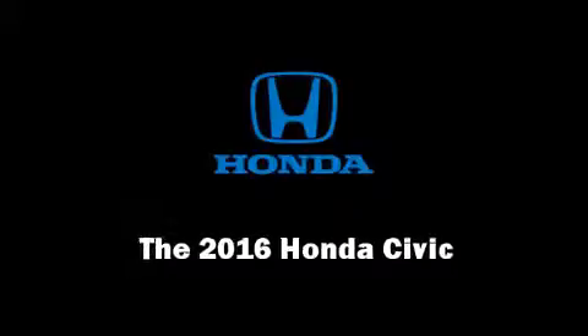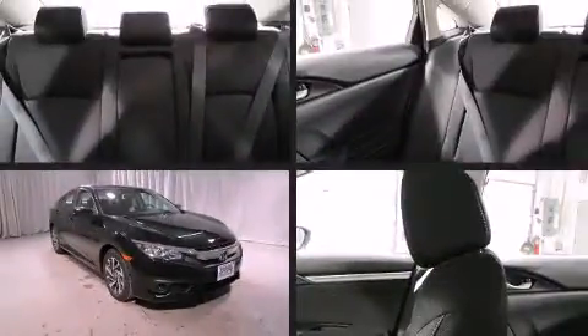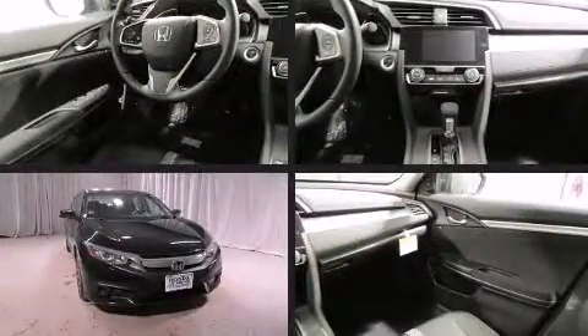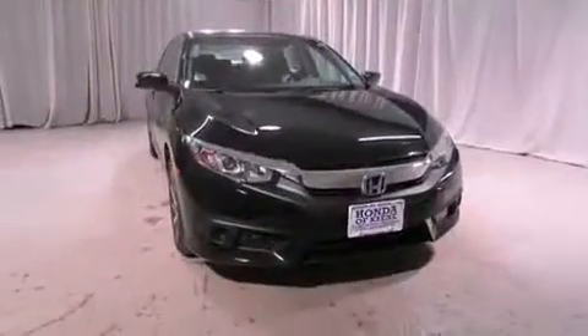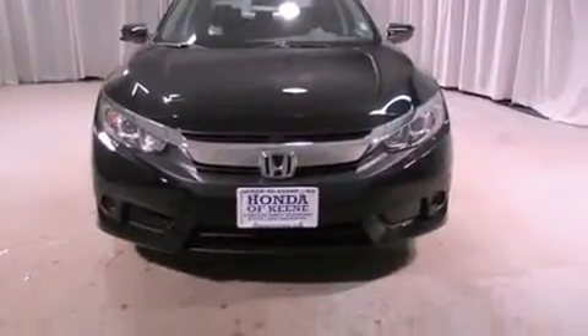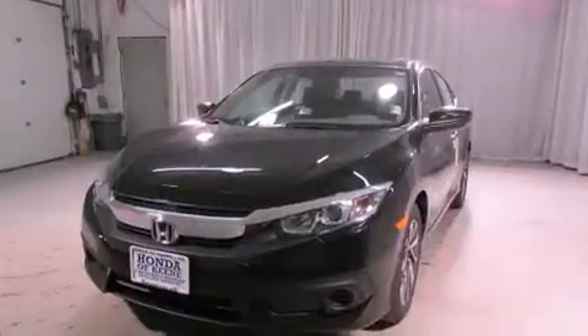The 2016 Honda Civic. This four-door, five-passenger sedan will allow you to take command of the road with confidence. Under the hood, you'll find a four-cylinder engine with more than 150 horsepower. And for added security, Dynamic Stability Control supplements the drivetrain.